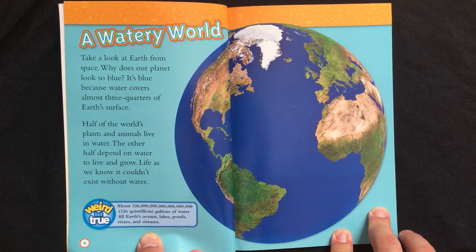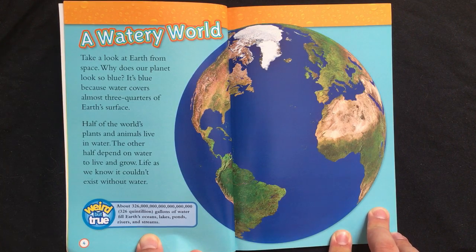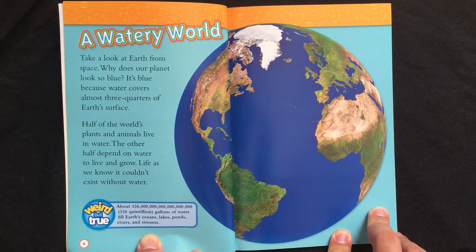Take a look at Earth from space. Why does our planet look so blue? It's blue because water covers almost three-quarters of Earth's surface. Half of the world's plants and animals live in water. The other half depend on water to live and grow. Life as we know it couldn't exist without water.